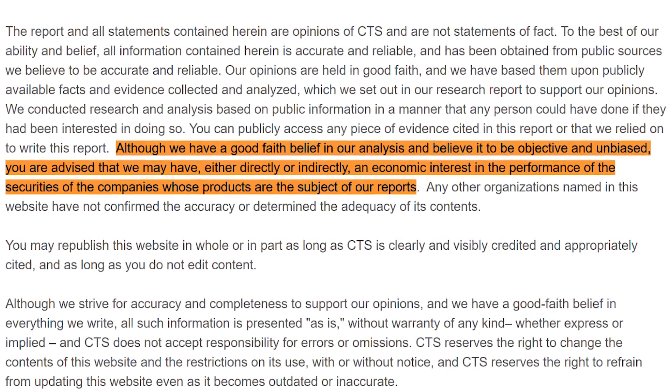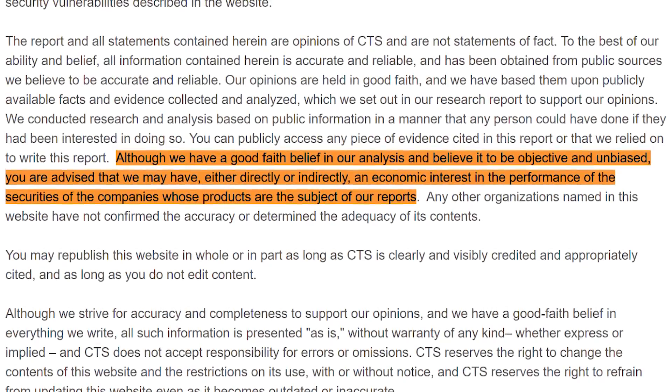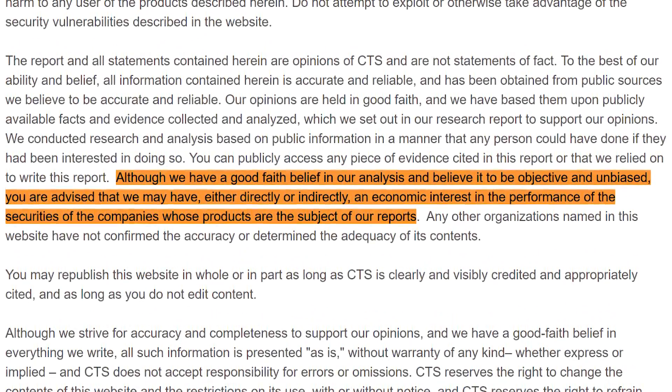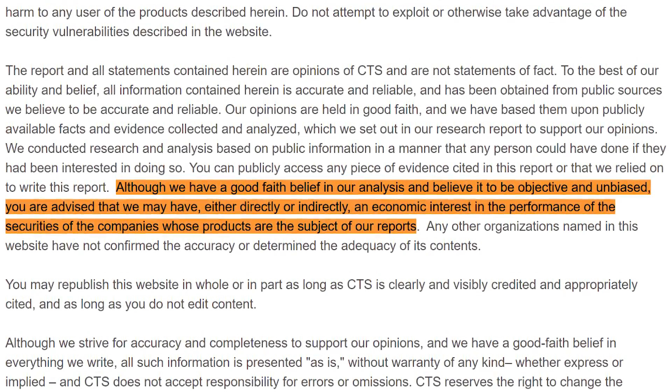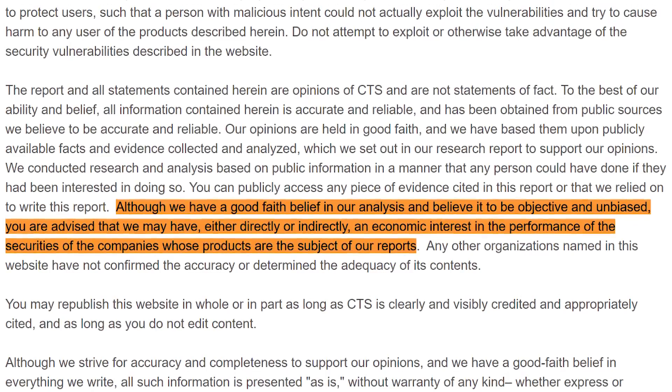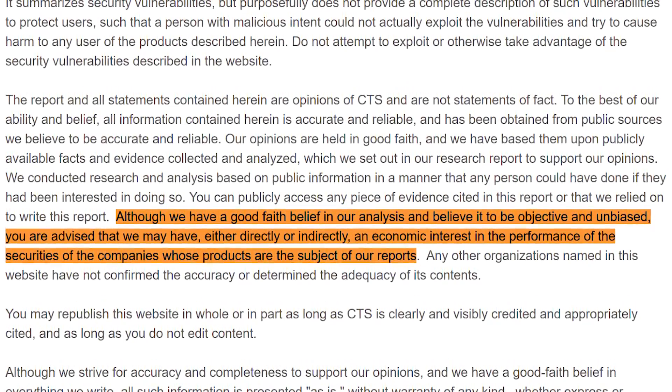What was even more suspicious was a disclaimer filed on the AMD Flaws website that states: "Although we have good faith belief in our analysis and believe it to be objective and unbiased, you are advised that we may have either directly or indirectly an economic interest in the performance of the securities of the companies whose products are the subject of our reports." When asked about this disclaimer, CTS Labs responded by saying they don't have any investment, long or short, in Intel or AMD.